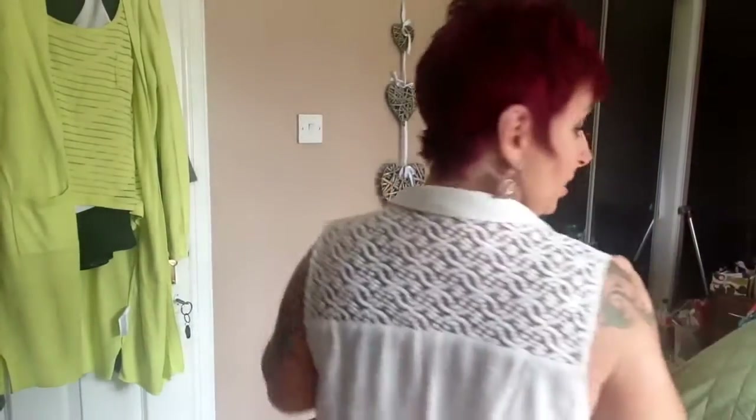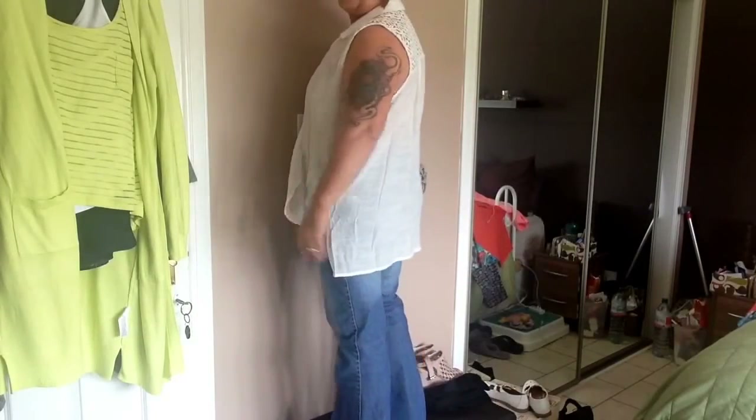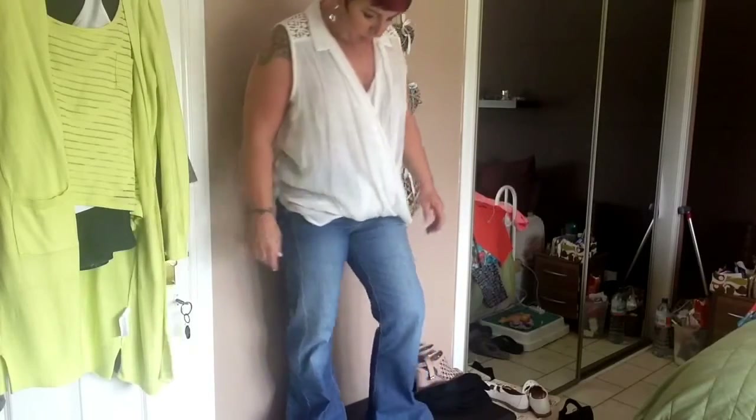Right, so this top is from TK Maxx. It's a beautiful soft material — I don't know what kind of material it is, but it's lovely. It's got this kind of lace panel with a wee fold-down collar. At the front it kind of crosses over but it's stitched. And then it comes down at the back. I just think that looks lovely with a pair of jeans — it dresses them up a bit, and you could change your accessories and look totally different.